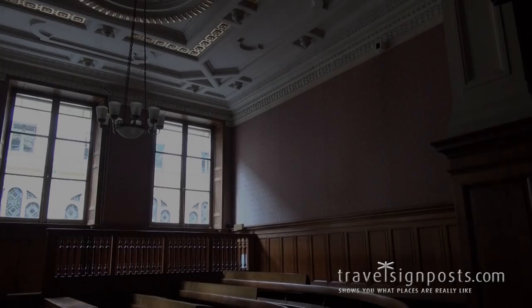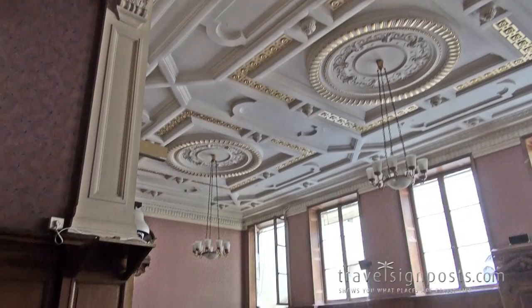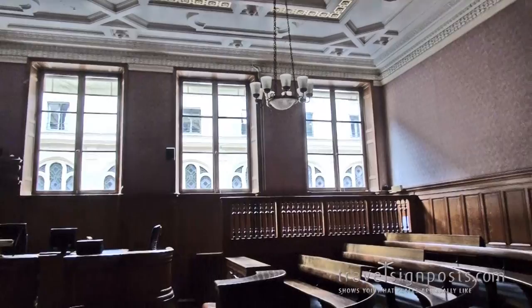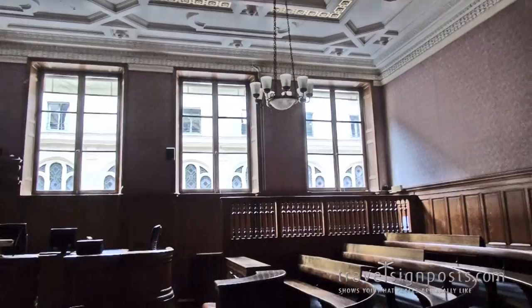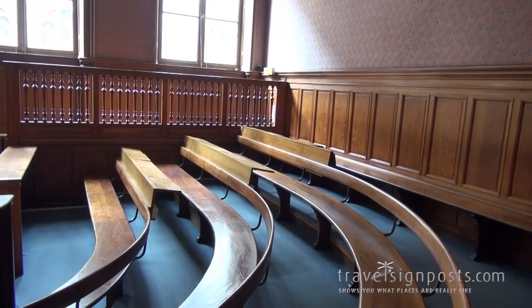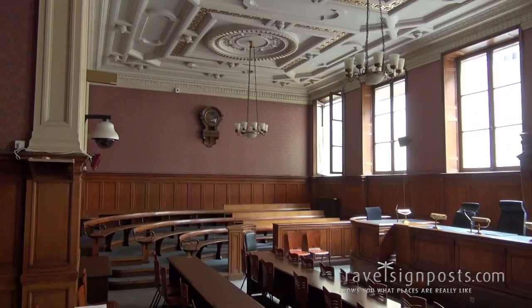Here we are inside the first chamber court. I have no idea if I'm supposed to be allowed to be in here. It's interesting, isn't it? I think these are appeal courts, and this is where the judges sit. These seem to be the public benches. I don't think there's a jury - it being a civil law system. And that's basically it.